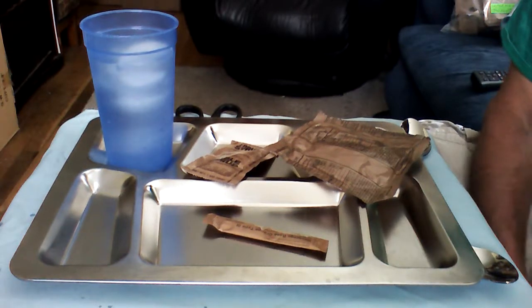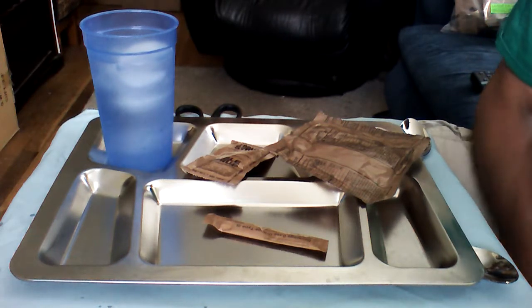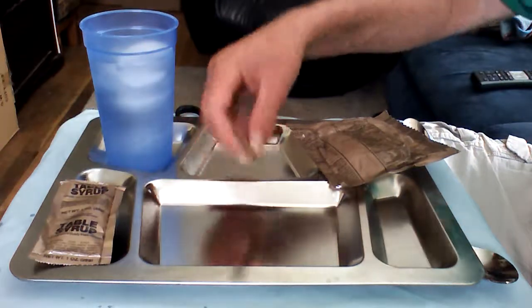Good afternoon, YouTube fans. Admiral Preparedness here. We're on day 10 of our 21-day eating-only MREs challenge, and today we have a little bit of a treat.